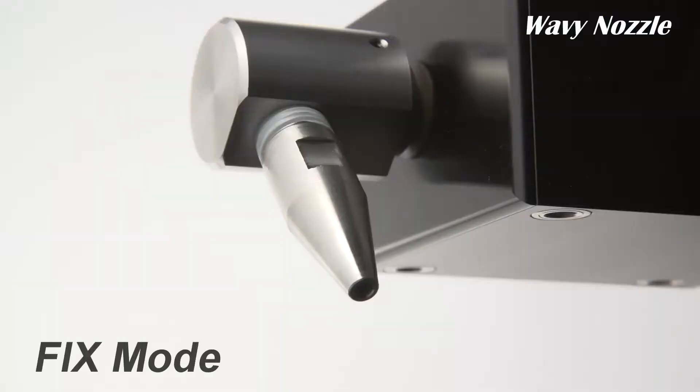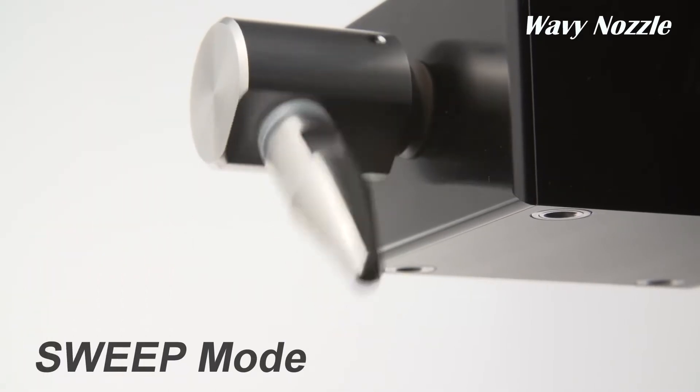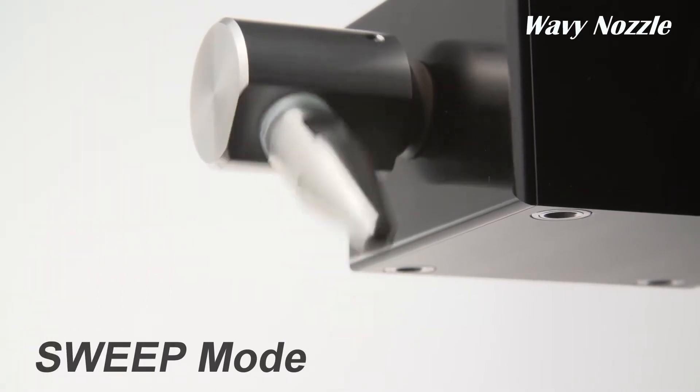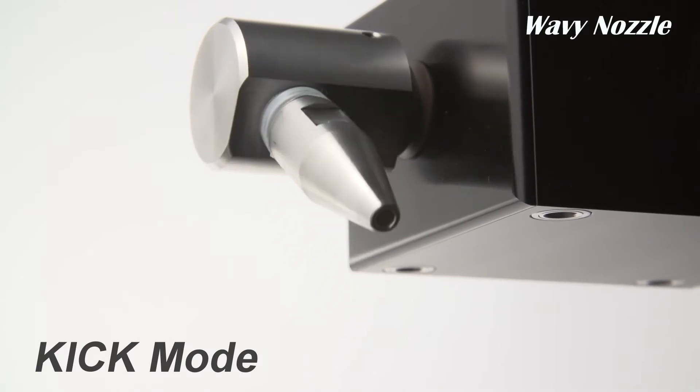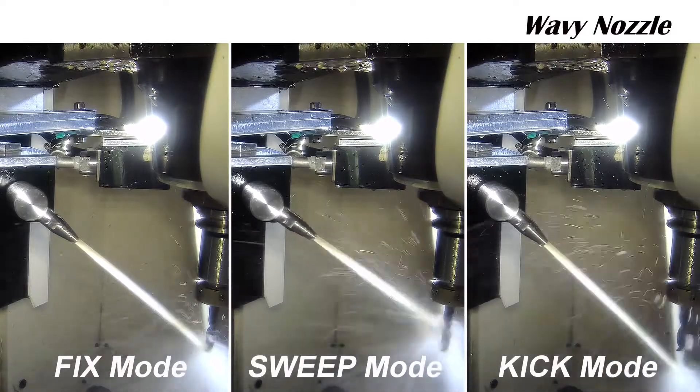Users can select the optimal mode for each cutting tool that is most efficient to remove metal chips. Through optimization, we can achieve extended operating life and stable output while reducing the time to adjust coolant levels.